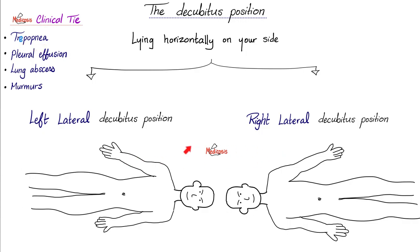With trepopnea, you have to twist in order to breathe — you prefer to sleep one way or the other because of an underlying medical condition. This could be caused by heart disease or lung disease. As a general rule, the patient would prefer to place the normal lung in the dependent position. So if my left lung is normal, I'll put myself in the left lateral decubitus position. When the doctor is trying to listen to the murmur of mitral stenosis, they will ask the patient to assume the left lateral decubitus position to hear the apex of the heart better.